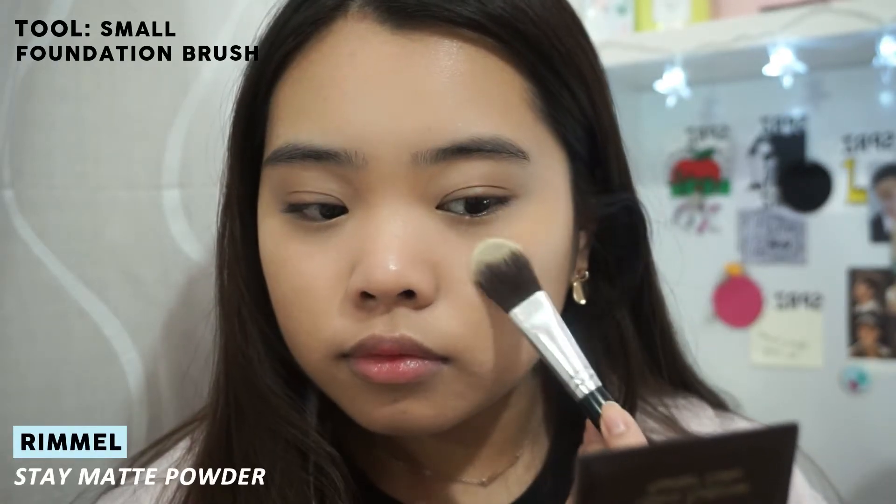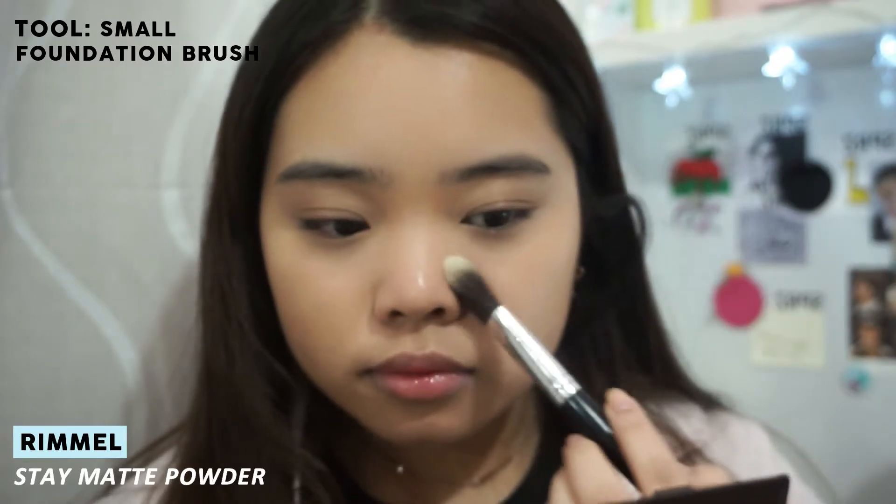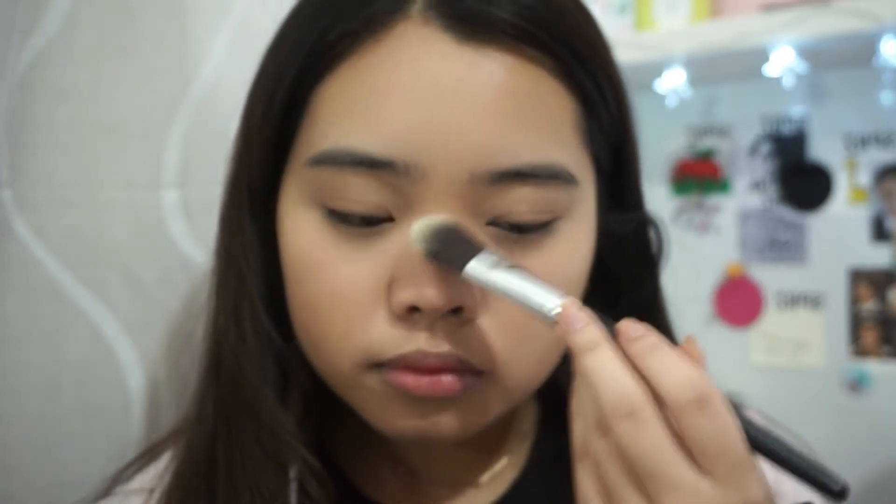I'm lightly powdering any areas where I tend to get oily, and also under my eyes, but that's mainly it since I want this look to still be very glowy.